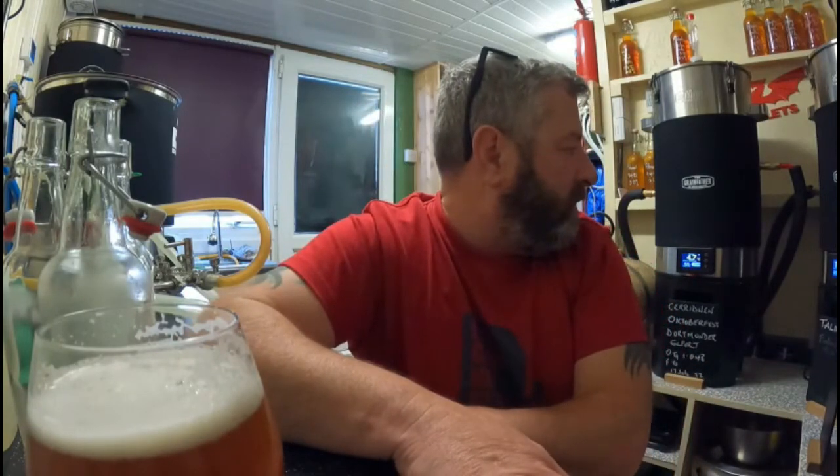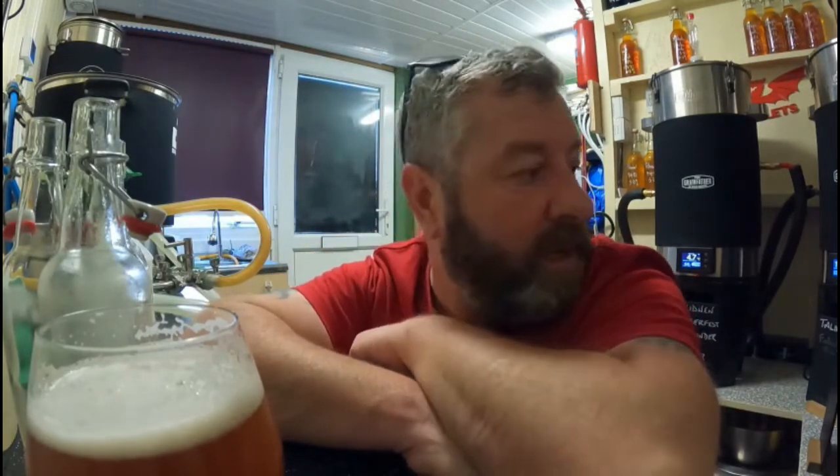I've got the Dortmund export in there — I'm going to pop up a grain-to-glass video on that one. And I've got the Vellum Oil Extra Special Bitter on as well, so I'll get a video on that. Tomorrow I'm going for a milky stout — getting ready for autumn as I've said before.